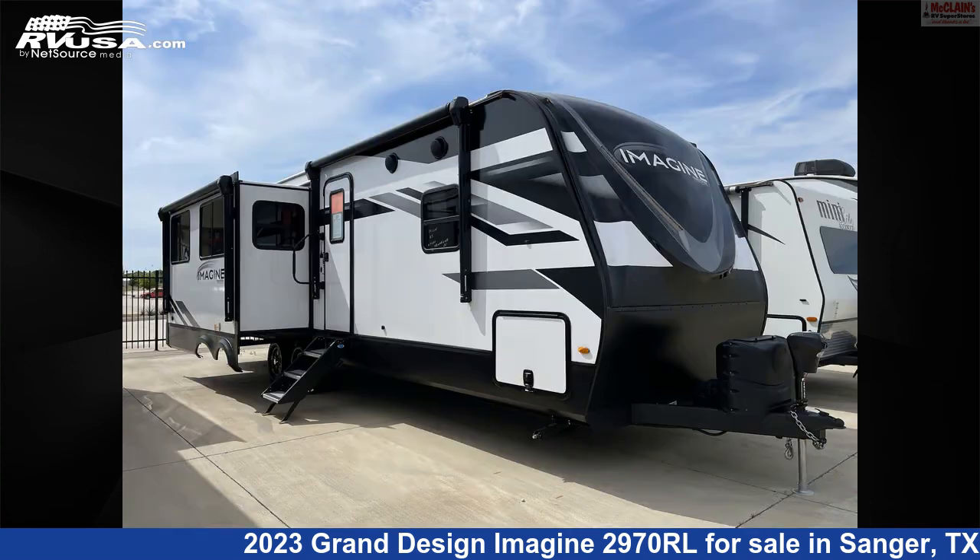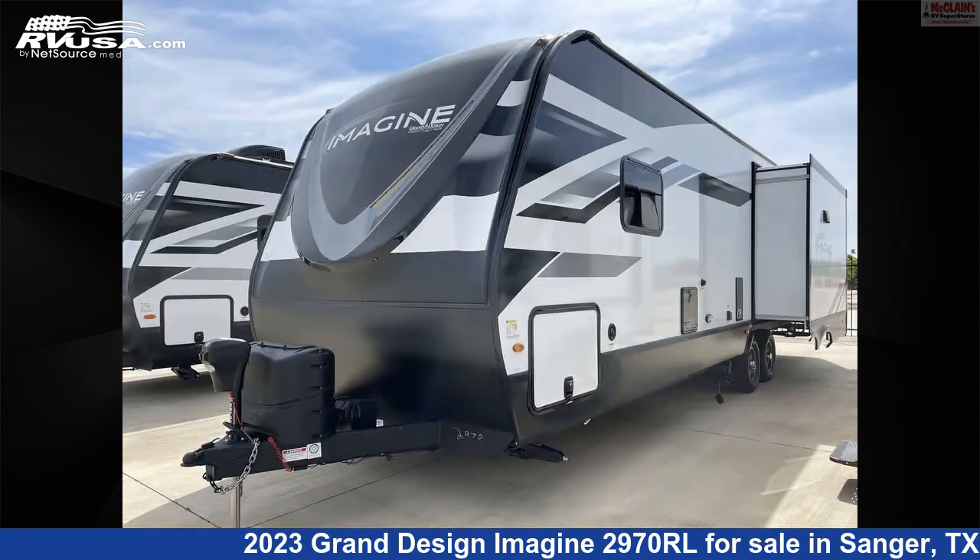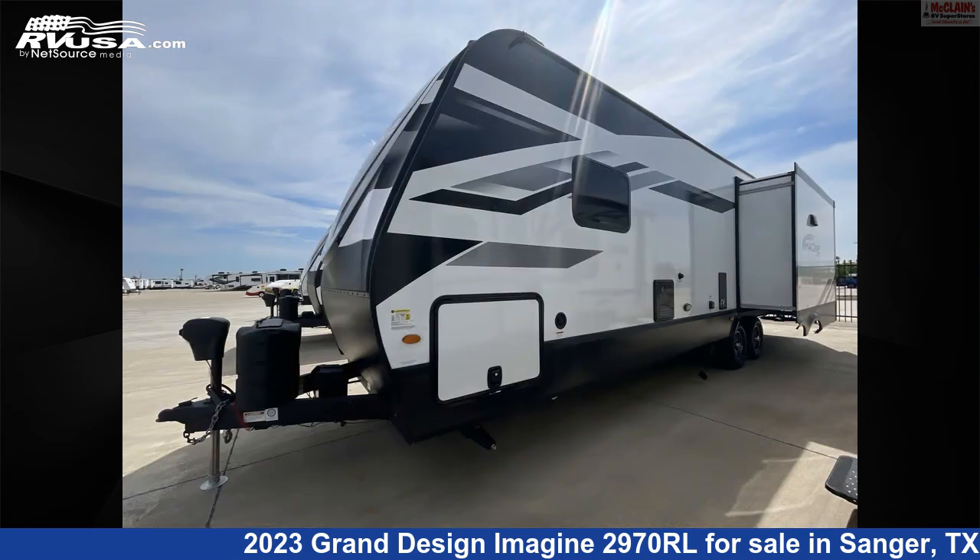This used Grand Design is 34 feet 2 inches in length and features two slide-outs, sleeps four, TV antenna, LP detector, carbon monoxide detector, air conditioning, smoke detector, slide-out, oven, awning, skylight, water heater, and 45 gallons fresh water capacity.